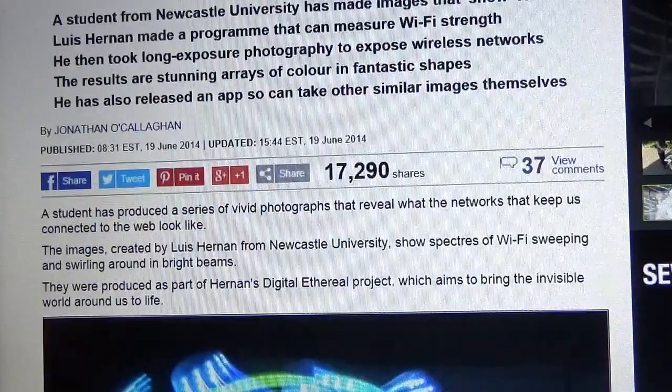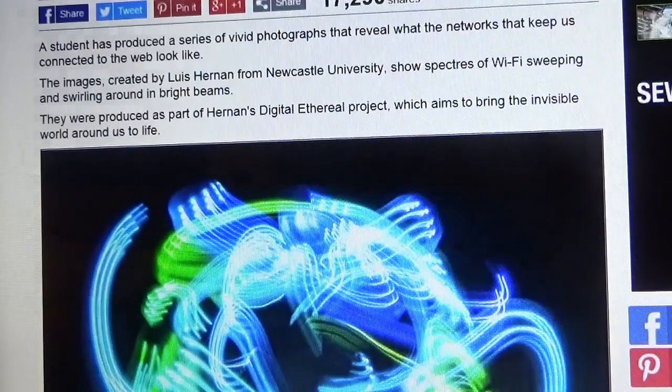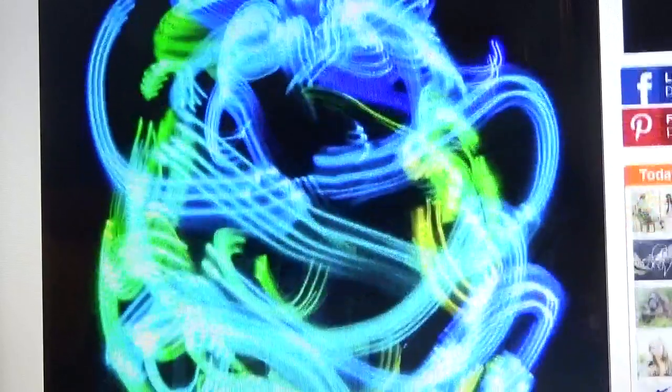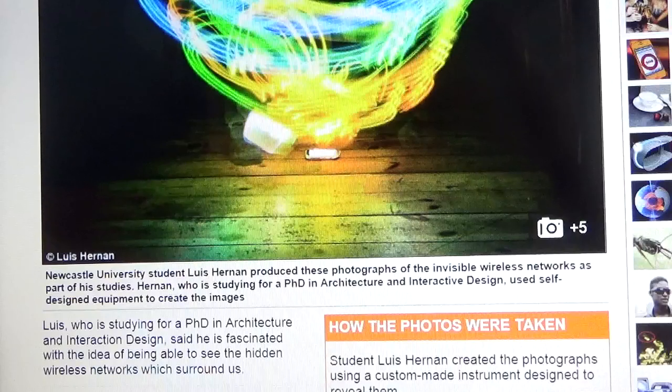A student has produced a series of vivid photographs that reveal what the networks that keep us connected to the web look like. The images created by Lewis Hernan from Newcastle University show spectres of Wi-Fi sweeping and swirling around in bright beams. They were produced as part of Hernan's Digital Ethereal project, which aims to bring the invisible world around us to life. Newcastle University student Lewis Hernan produced these photographs of the invisible wireless network as part of his studies.